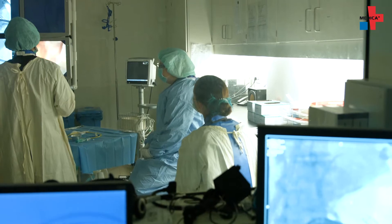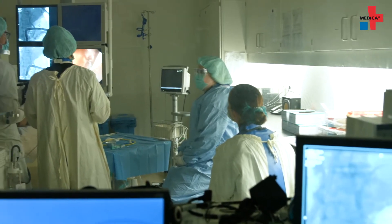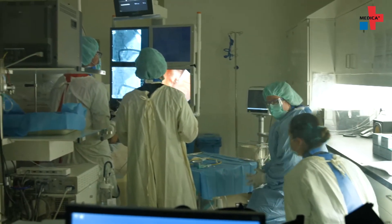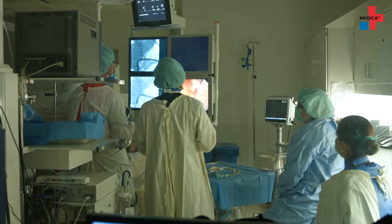Bile duct tumors often cannot be completely removed during surgery. Systematic palliative chemotherapy is the standard treatment in these cases. Patients also receive a stent to correct the narrowing of the bile duct that is caused by the tumor.